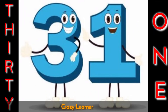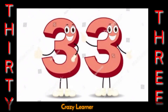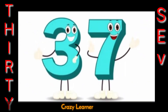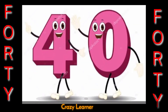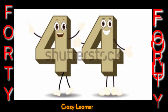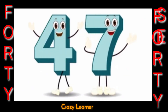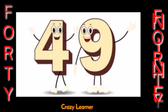31 32 33 34 35 36 37 38 39 40 41 42 43 44 45 46 47 48 49 50